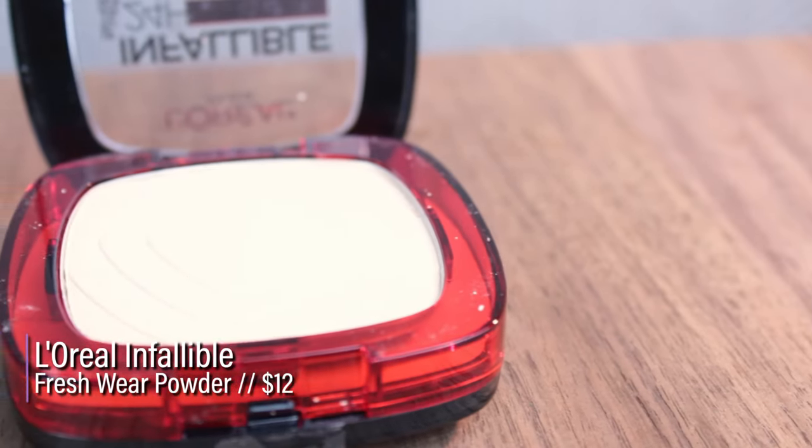The L'Oreal Infallible Fresh Wear Powder Foundation is basically $12 at retail. All shades are out of stock right now, so hopefully when this video goes up they'll be back. There are 12 shades — I have the second lightest, Porcelain. The powder shades go: Pearl, Porcelain, Vanilla, True Beige, Golden Beige, Ivory, Buff, Sand, Radiant Honey, Radiant Sand, Hazelnut Copper, and Deep Amber. It's supposed to be a matte finish with up to 24-hour wear, full coverage, no transfer, waterproof, sweat-proof, and heat-proof.